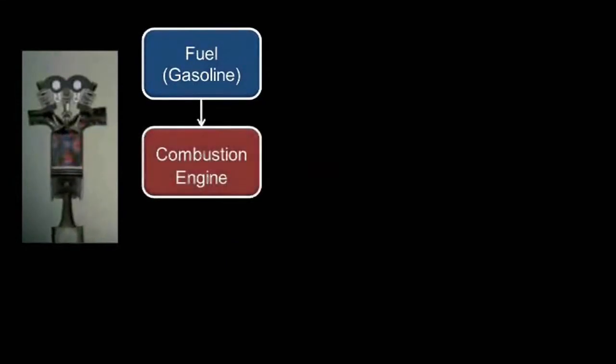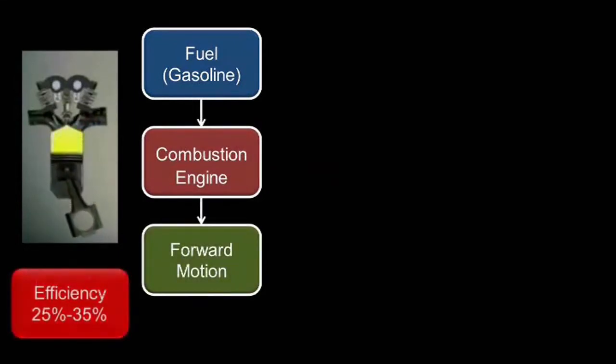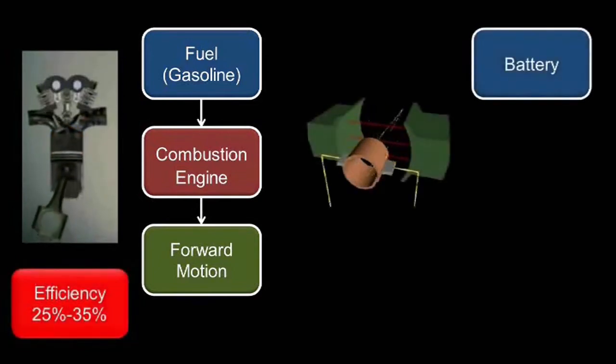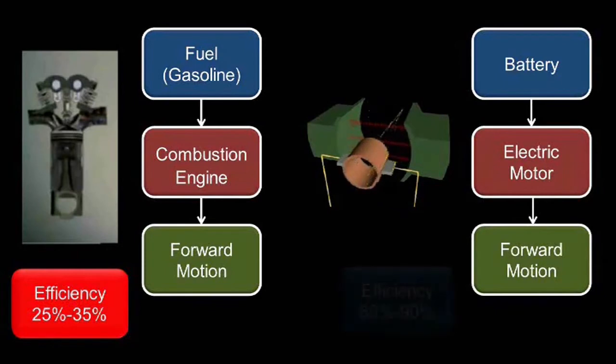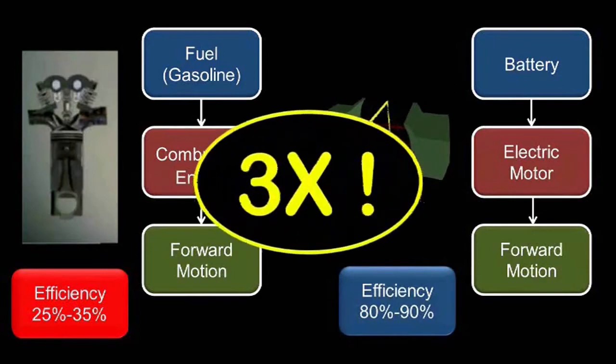For a fuel engine, it involves combustion of fuel in the chamber to produce forward motion, yet it usually gives out an efficiency of only 25% to 35%. On the other hand, an electric motor converts electricity from a battery to forward motion and is able to produce an efficiency up to 90%, which is three times higher than a fuel engine.